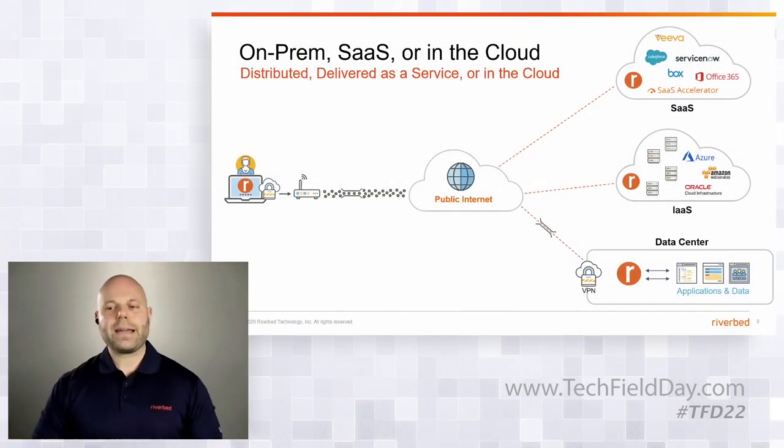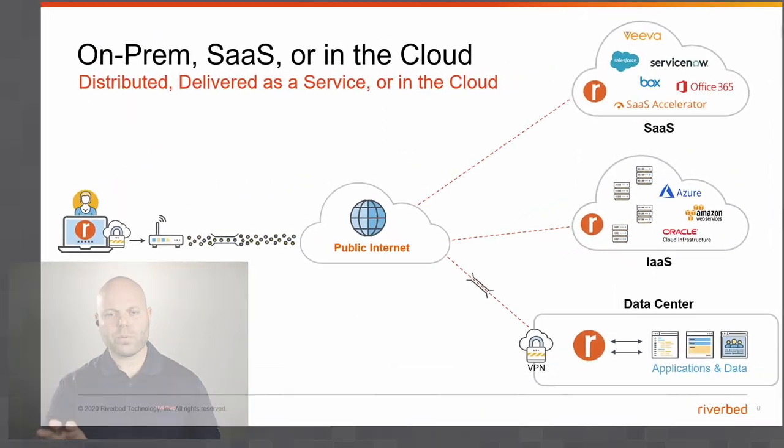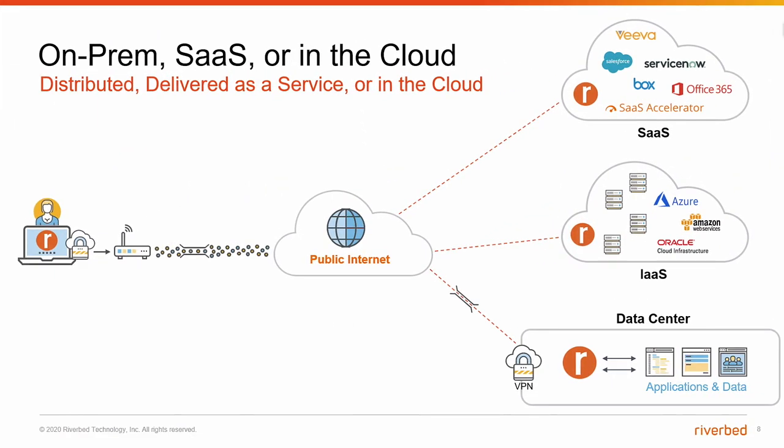I want you to think about application acceleration as the overall technology, but we separate it into three categories based on what we're trying to do. In this graphic, you can see three cloud icons on the right side representing the far end of a stream — where the application is hosted. We have traditional on-premises apps out of private data centers, applications served out of public cloud, and SaaS apps like Office 365 and Salesforce. The far end is what changes, which is why under application acceleration we have three subcategories.